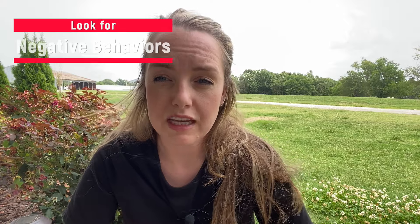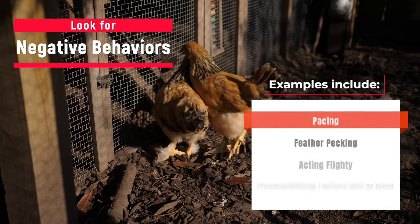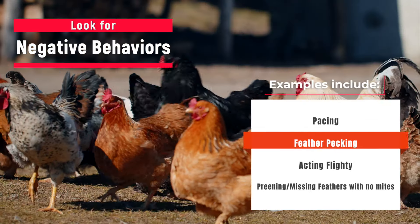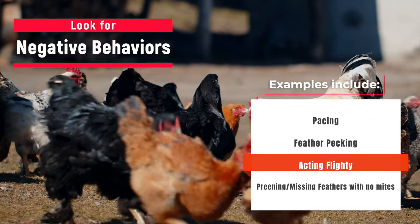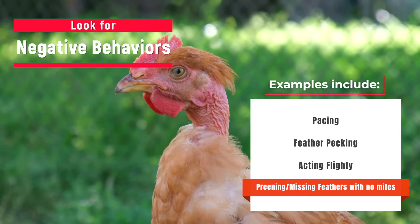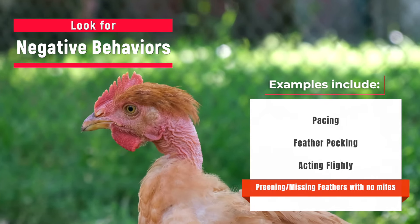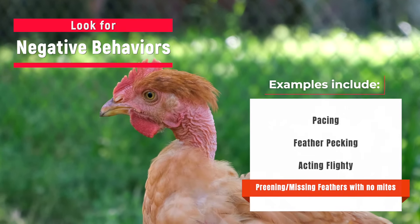Look for negative behaviors in your flock. Examples of this would be continuously pacing up and down an area of the coop, feather pecking, or acting more flighty. Also, if you notice your chickens are spending a lot more time preening and you're starting to see some missing feathers without any evidence of mites or parasites, that can also be an indicator that they are stressed.